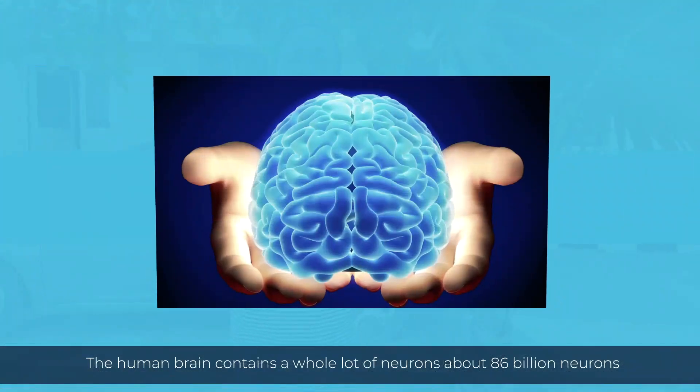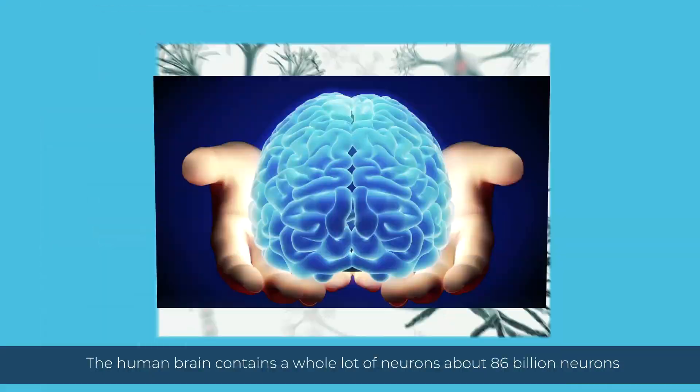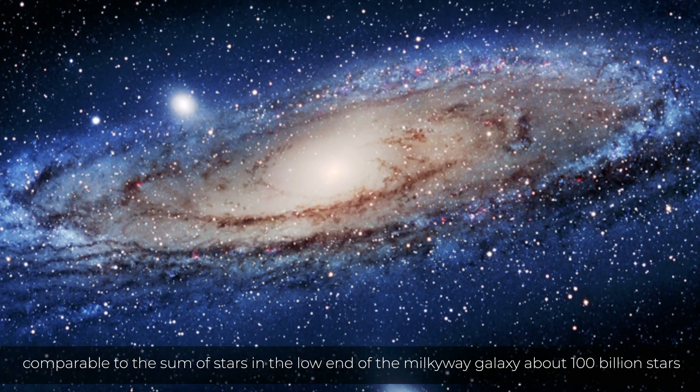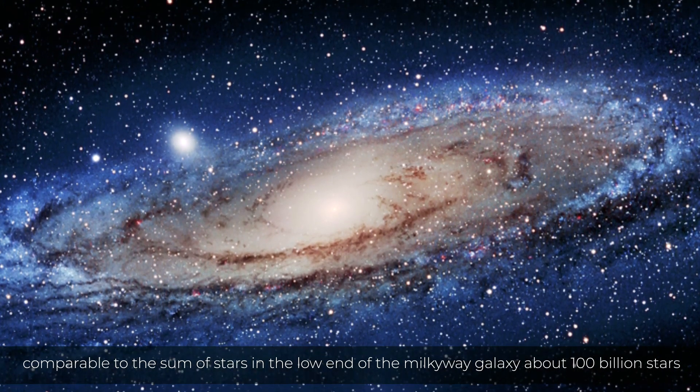The human brain contains a whole lot of neurons — about 86 billion neurons, comparable to the sum of stars in the low end of the Milky Way galaxy, about 100 billion stars.